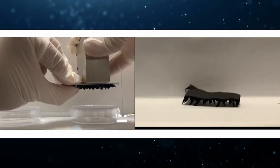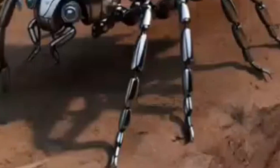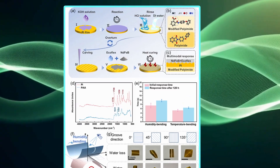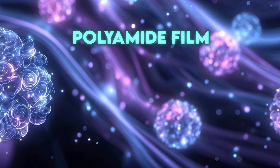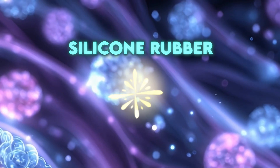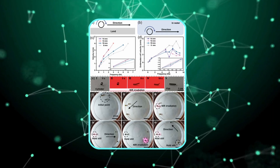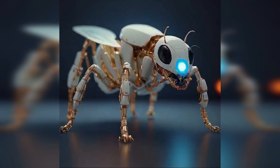That's important because most soft robots up until now could only respond to a single trigger, like heat or light. The moment you tried mixing signals, everything clashed and the robot stopped working properly. This team solved that by building the robot like a sandwich with three layers. The bottom layer is a polyamide film chemically treated to react to both heat and humidity. On top of that, they added silicone rubber filled with tiny neodymium iron boron magnetic particles, which makes it respond to magnetic fields. Each layer reacts to its own signal without interfering with the others — that's what makes it so reliable.